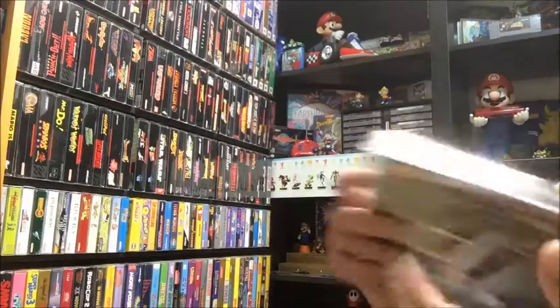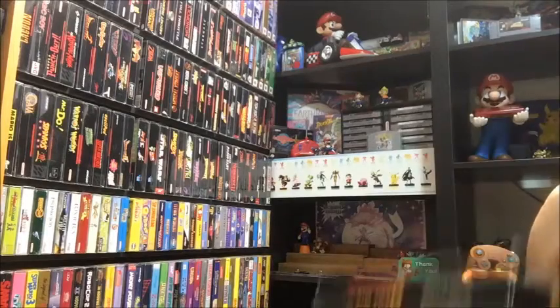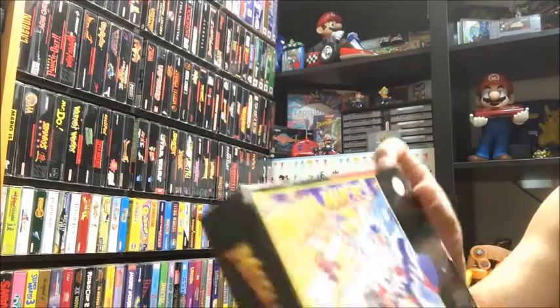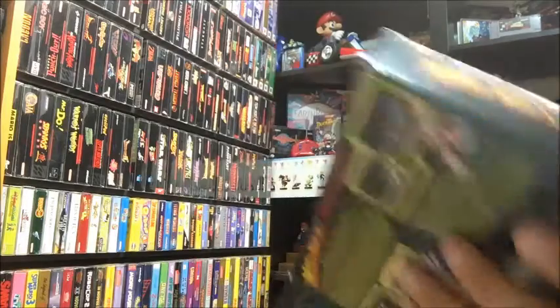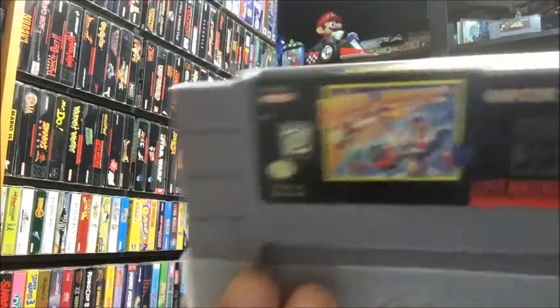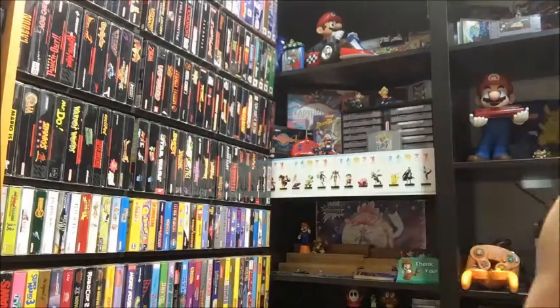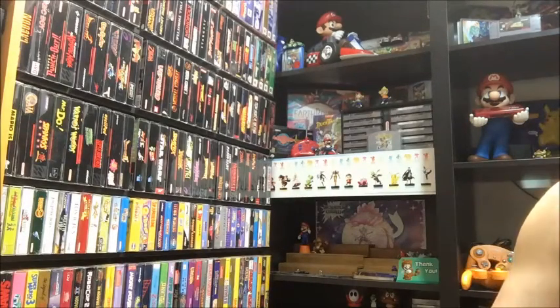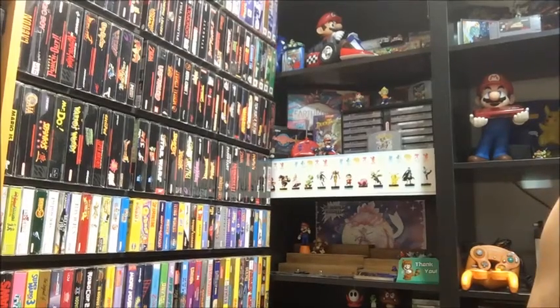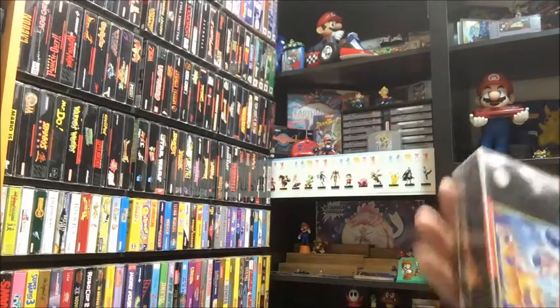I'm definitely going to go ahead and upgrade the one I currently have — this one is in really awesome condition. I can't believe they were asking $300, even without the manual, but even without the manual it goes for quite a bit. So $300 is actually a pretty fair price to start with, but yeah, super excited.